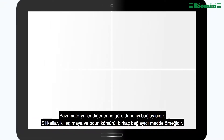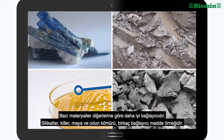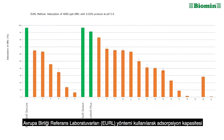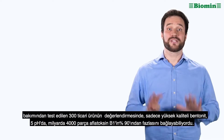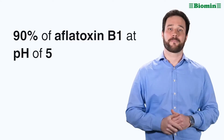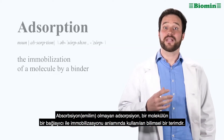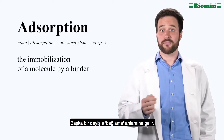Certain materials are better at binding than others. Silicates, clays, yeast, and charcoal are a few examples of binder materials. In an evaluation of 300 commercially available products tested for their absorption capacity, only high-quality bentonite was able to bind more than 90% of 4,000 parts per billion of aflatoxin B1 at a pH of 5. Adsorption — not absorption — is the scientific term for the immobilization of a molecule by a binder. In other words, adsorption means binding.